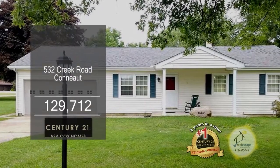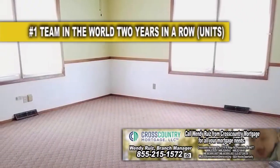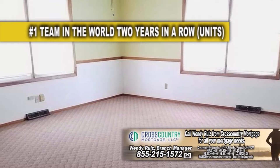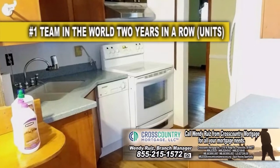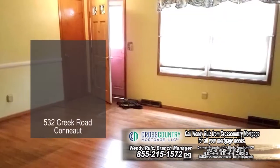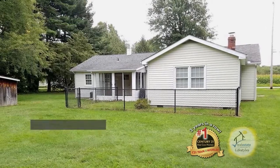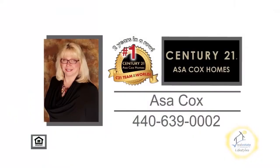This ranch in Conneaut offers three bedrooms and one and a half baths. The huge family room was added onto the home and includes a pellet stove. The kitchen features an eating area, newer laminate flooring, and all the appliances remain. The large living room has hardwood floors. Part of the yard was fenced in for all your pet needs. For more information, contact the number one Century 21 team in the world, Asa Cox Homes.